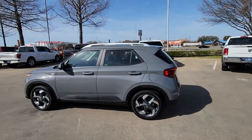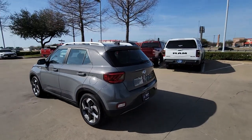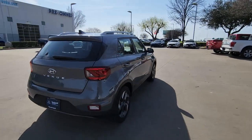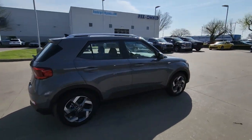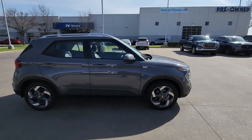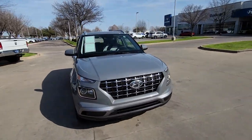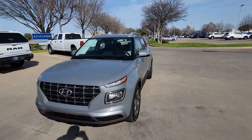Look no further than the 2022 Hyundai Venue. With less than 5,000 miles on the odometer, this vehicle provides excellent value. Take a closer look at this good-looking Venue, the mini SUV that delivers the features you need to manage your active lifestyle and comfort.